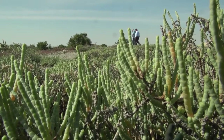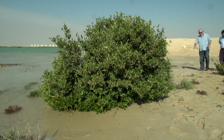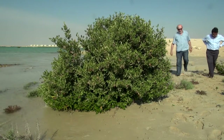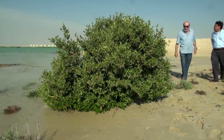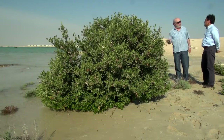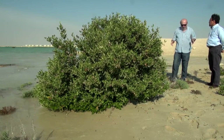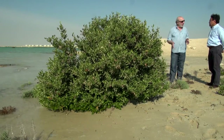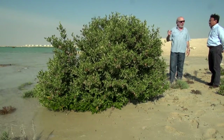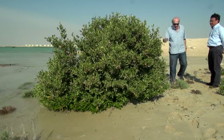Due to the extreme conditions in the Gulf area — salinity, temperature, tidal movements, and so on — the evolution of the mangroves went from diversity in species to only becoming one dominant species: the Avicennia marina, as we can see here.